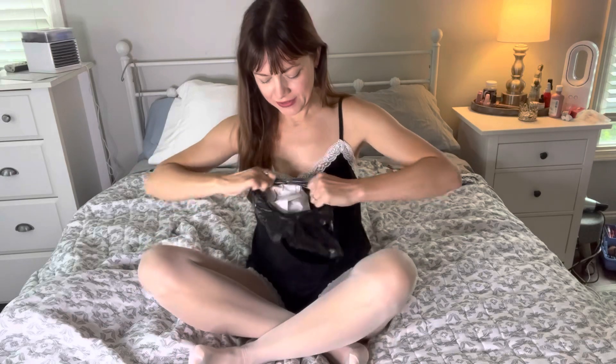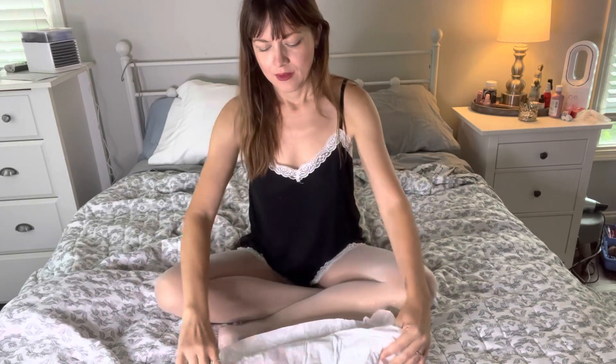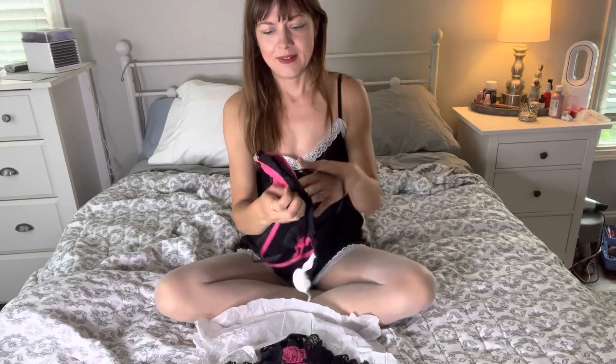Okay, so I'm going to go ahead and open up my package. Nicely wrapped in some tissue paper. Oh, I do remember now. So I got this little...